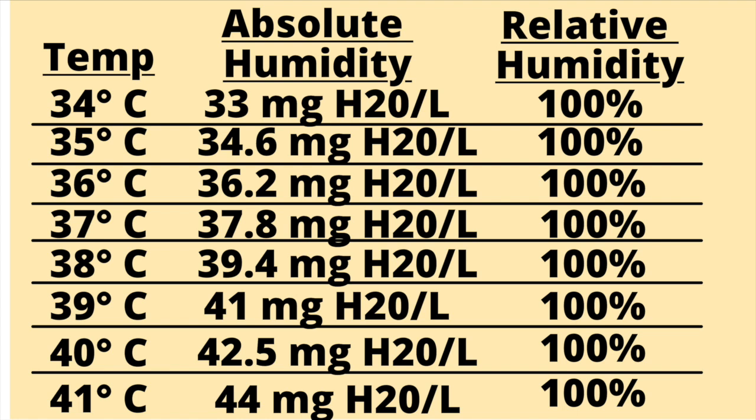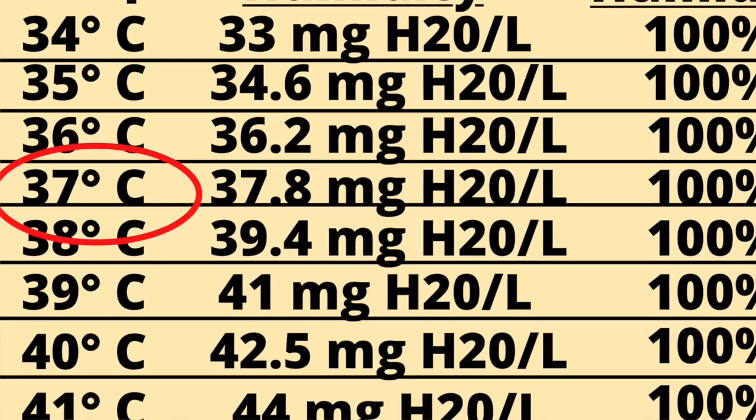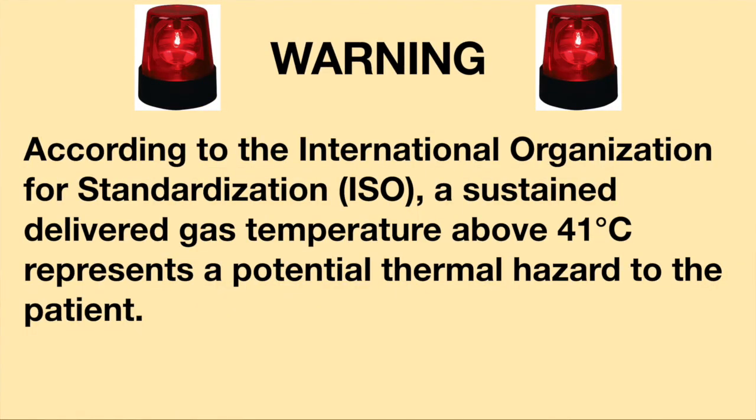When providing active humidification to invasively ventilated patients, it is suggested that the device provide a gas temperature between 34 and 41 degrees Celsius and a humidity level between 33 and 44 milligrams of water per liter, with a relative humidity of 100%. A maximum delivered gas temperature of 37 degrees Celsius is recommended, as a sustained temperature above 41 degrees Celsius represents a potential thermal hazard to the patient according to the International Organization for Standardization.